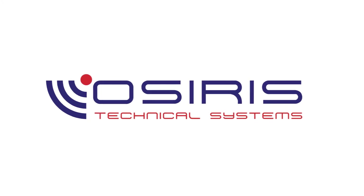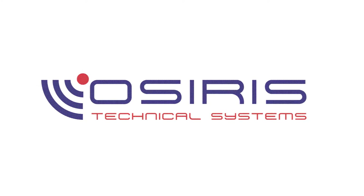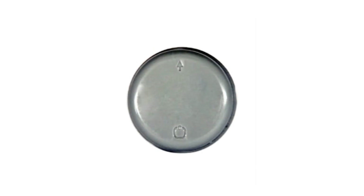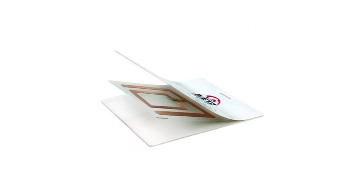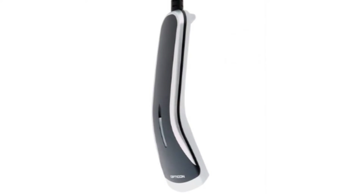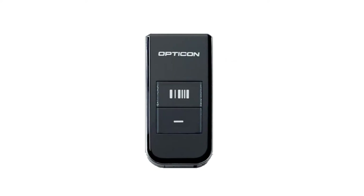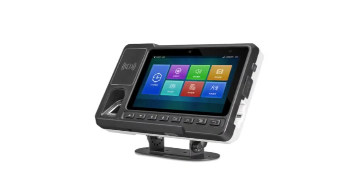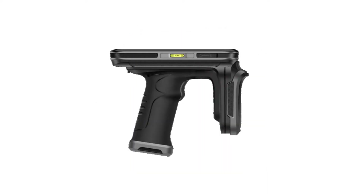My name is Steph Duplessis. I'm from OSIRIS Technical Systems. We're a specialist provider in the space of automation and auto-identification. We have a range of products that specialize in identifying and digitizing the workspace for different customers. We also do a range of RFID solutions, barcoding, security type solutions, products in rugged industrial computers, vehicle computers, and measurement equipment.